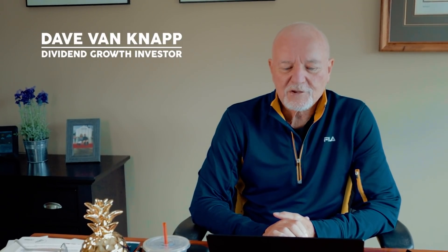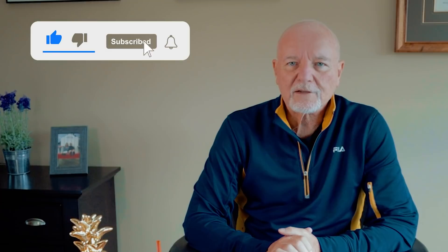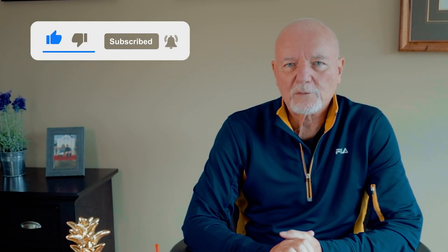I'm Dave Van Knapp, and this is the Dividends and Income channel. Before I get going, please help us out. Click the thumb up button if you like this content, subscribe to our channel, and ring the bell to get notifications about new videos when we put them up.